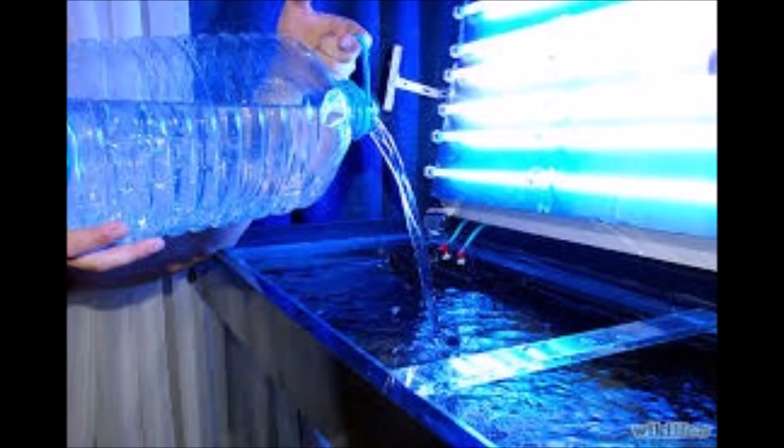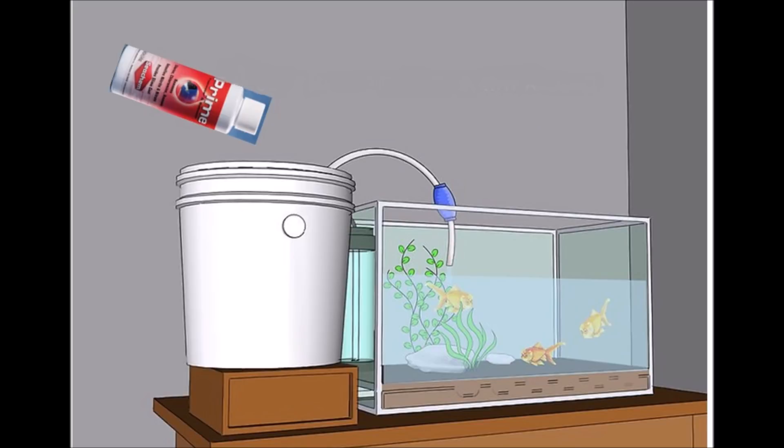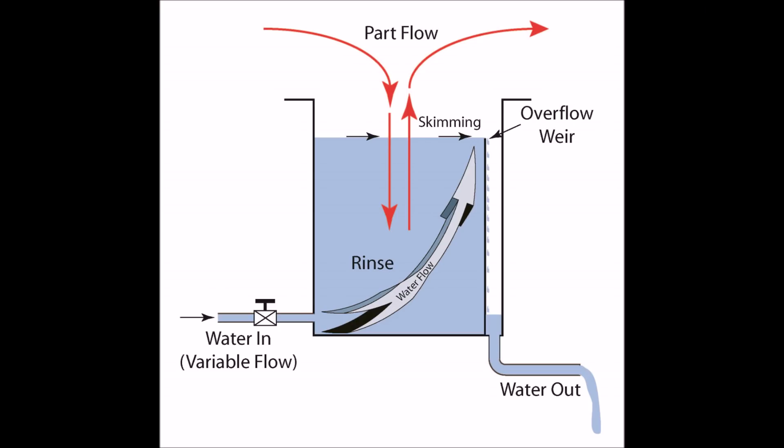Now let's focus on strategies to prevent chlorine damage. The first is to buy bottled water that contains no chlorine. The next simple strategy is to add dechlorinator to your tap water in a separate container, mix it, and then siphon it into your aquarium. Another strategy is using a drip system, where the inflow water is at such a low rate that the amount of chlorine is negligible and doesn't affect your fish.